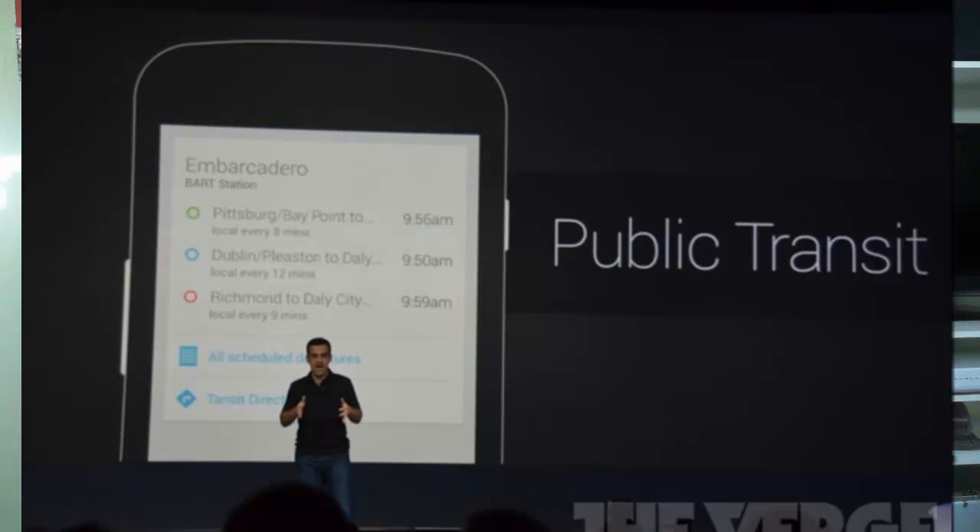Starting with public transit: Google Now tells you when the next bus or train is coming, where your location is, where you can catch taxis — all of that. You don't even have to type anything in; it just does it for you. I'm not sure if it'll work in the UK yet — in America they'll have it straight away, but we'll see.